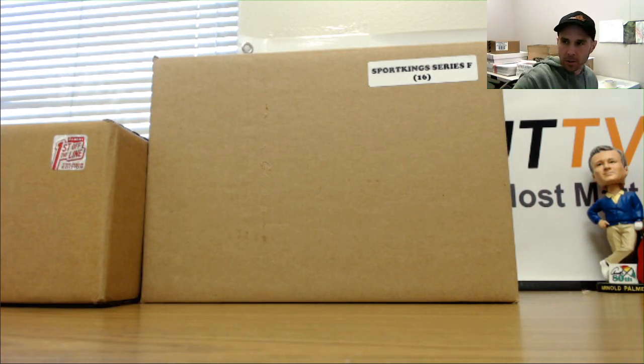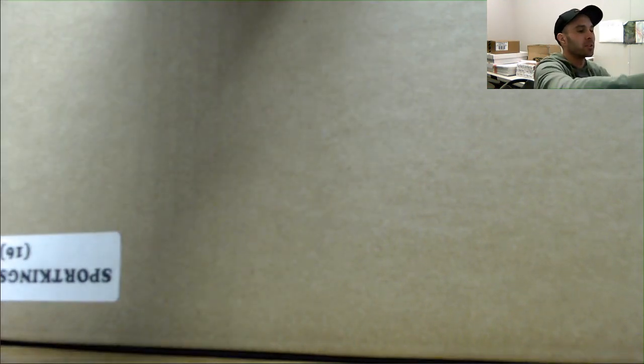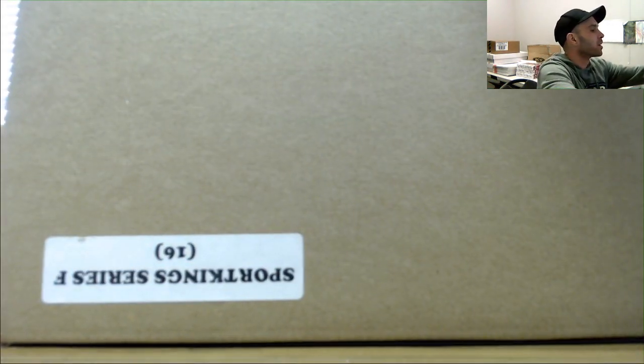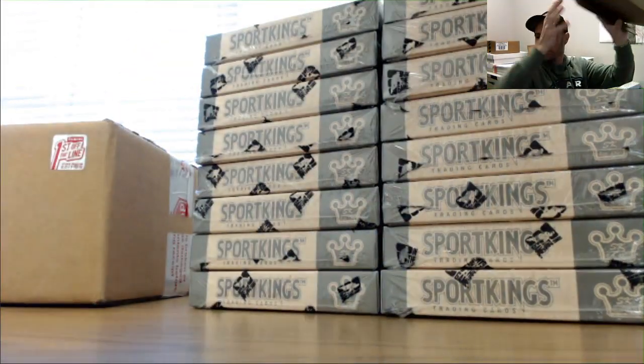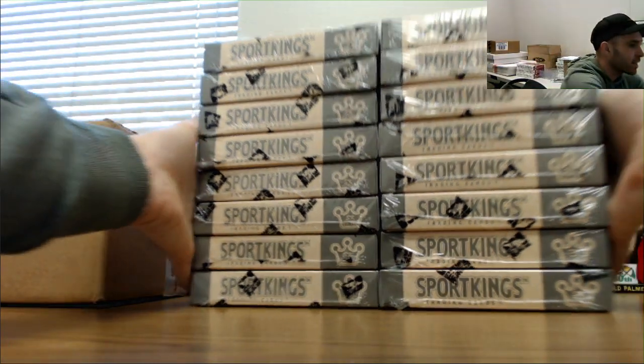Alright guys, next up we've got Kim here who is going to do a 16-box case of Sport Kings. Appreciate it buddy, good luck to you. Good luck in the big baller promo too. It's been a while since we've done one of these Sport Kings.